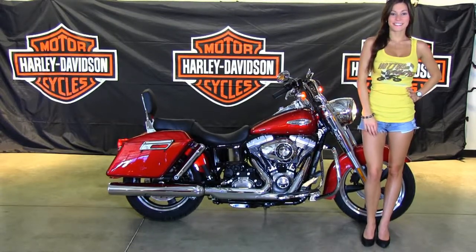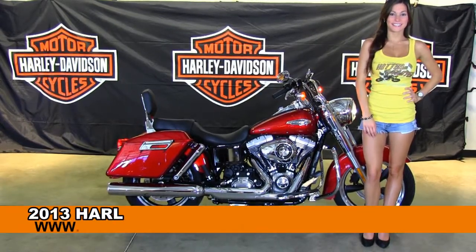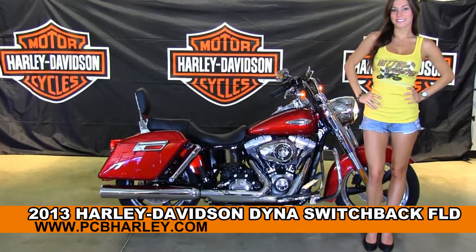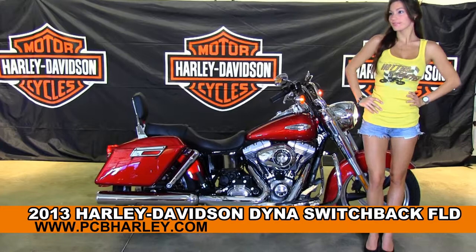Welcome everyone to the world famous Harley-Davidson Panama City Beach. First of all, I'd like to introduce you to Bree who is showcasing our bikes, and next I want to show you this alluring brand new 2013 Dyna Switchback.